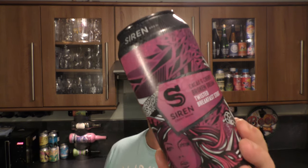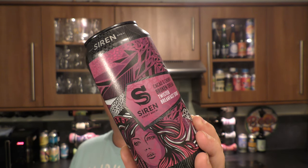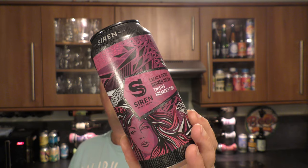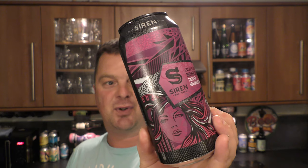It's beer o'clock on Real Ale Craft Beer. Today we've got a beer from Siren Craft Brew — a can of the Cacao and Cherry Broken Dream Twisted Breakfast Stout, coming in at 7.4% ABV in a 440ml can.